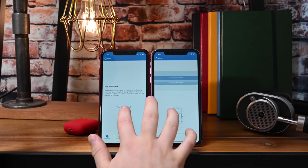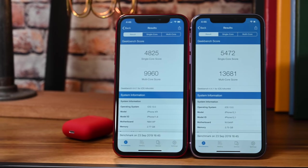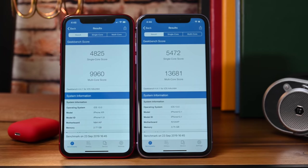Moving on, we're going to hit up Geekbench 4. There is the newer version, Geekbench 5, already out, but we want to get some numbers and test both the iPhone 11 and the iPhone XR on iOS 13 and compare it to previous Geekbench scores we've seen in the past. There's a lot of analysis to do, and we don't have Geekbench 5 scores for a lot of previous devices. On Geekbench 4, the single core saw about a 15% improvement, and on the multi-core score, we saw a nearly 40% improvement.